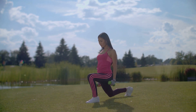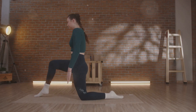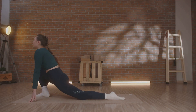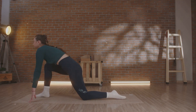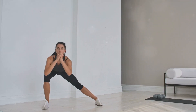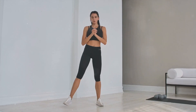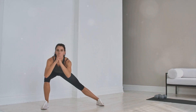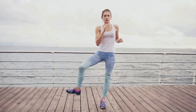Your front knee should be directly over your ankle and your back knee should hover just above the ground. Keep your chest up and your gaze forward to maintain balance. Push back up to the starting position and repeat with the other leg. This movement requires a great deal of control, as you're essentially balancing on one leg while moving. The beauty of lunges is that they engage multiple muscle groups at once, helping to improve overall stability and coordination.